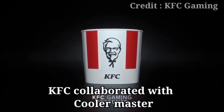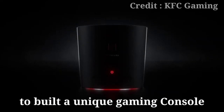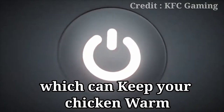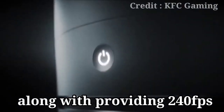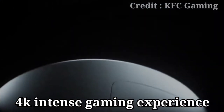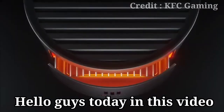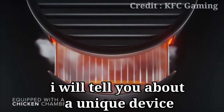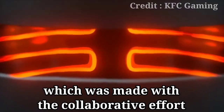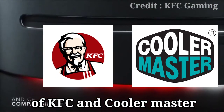Do you know KFC collaborated with Cooler Master to build a unique gaming console which can keep your chicken warm, along with providing 240fps and 4K intense gaming experience? Hello guys, today in this video I will tell you about the unique device which was made with the collaborative effort of KFC and Cooler Master.